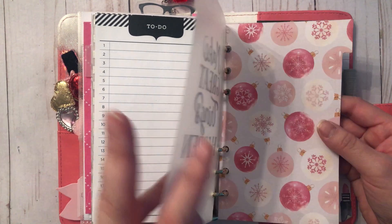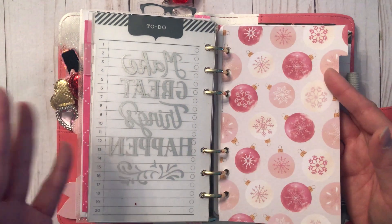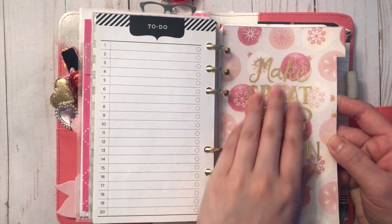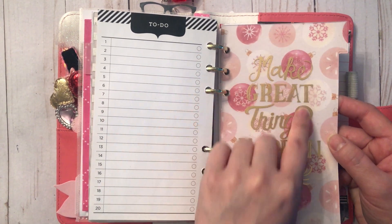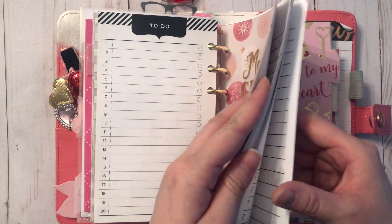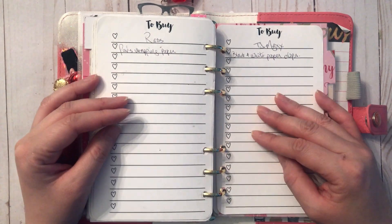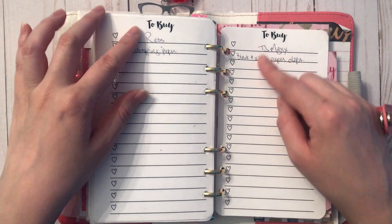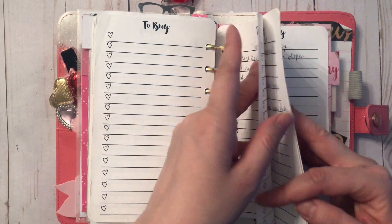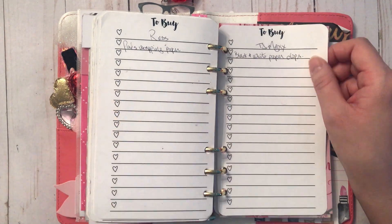The next divider also came from the Michael's Recollections planner, and I backed it with some of the Sugar Blush paper pad I had planned for January. With the divider on top it still fits the theme — even though there are Christmas ornaments, the color scheme works really well. That starts my to-buy list, where I have a sheet for each store to write down things I want to buy when I see them being hauled online. My planner is mainly for me not to have to remember things.